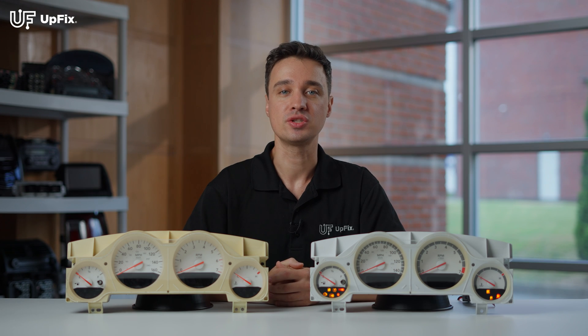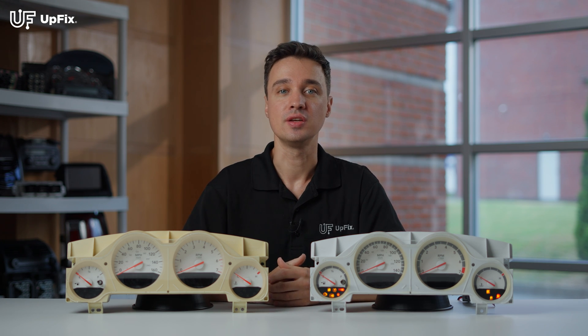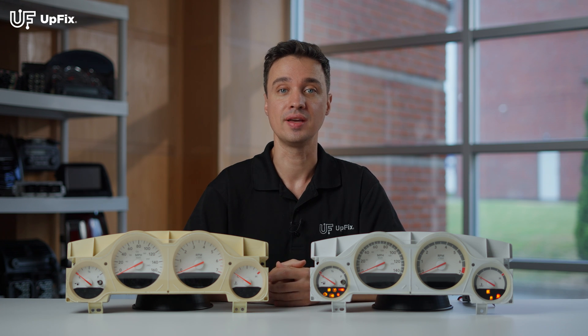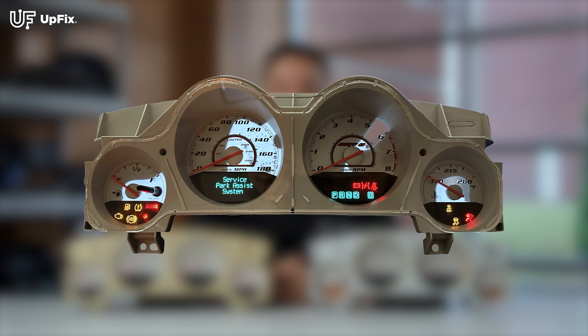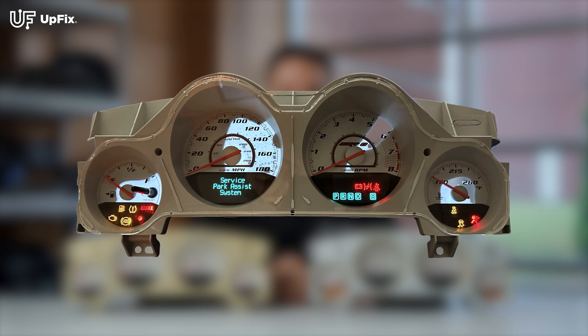However, after many hours of operation, some of these illuminated gauge faces tend to fail in two different ways. The first is total lighting failure, where the instrument cluster simply doesn't light up at all. The second type is gauge face leaking — when the gauge face leaks, you'll see illumination still working, but it'll look blotchy, with dark spots appearing at random on the instrument cluster.